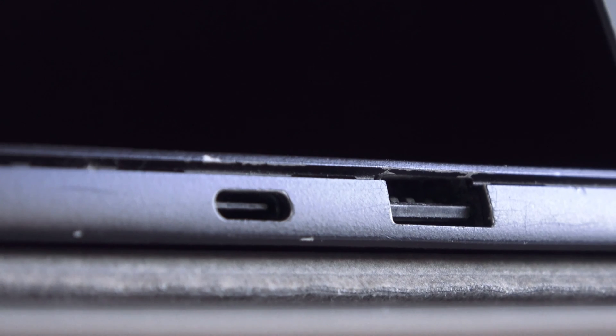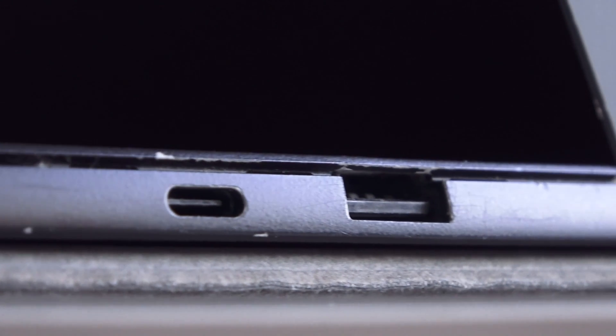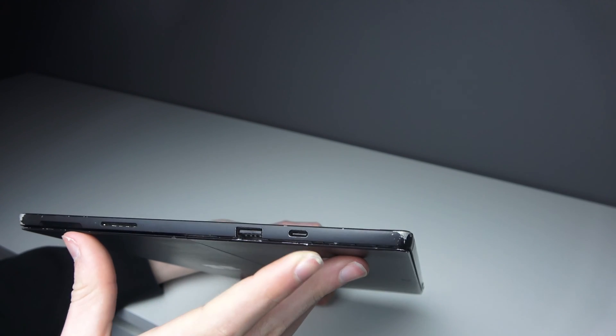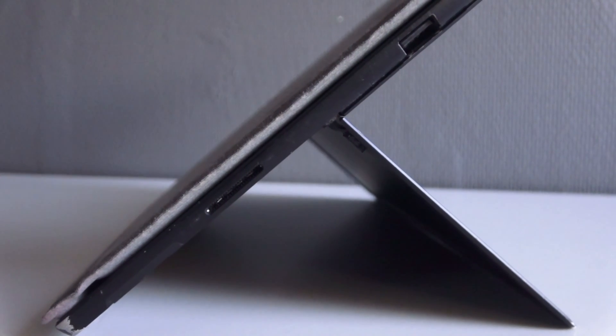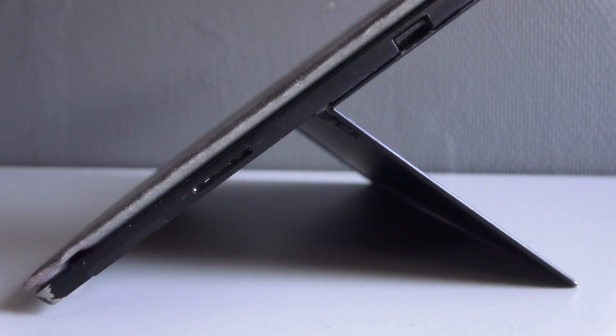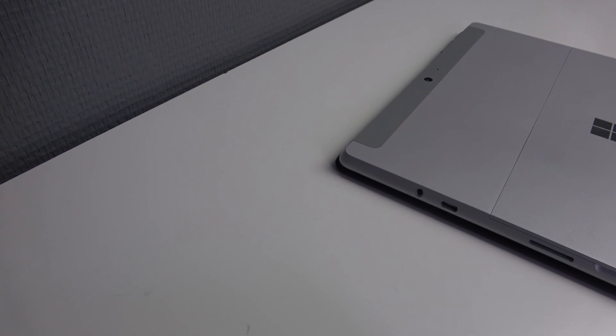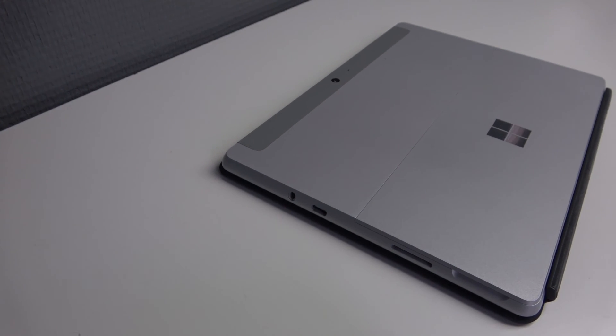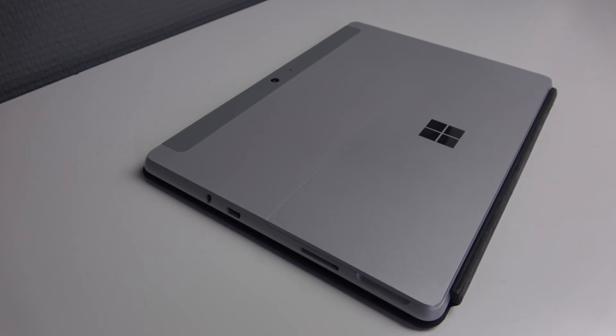Both have different ports. They both have the Surface Connect port so you can charge magnetically or connect a dock. The newer Surface Pro has two USB-C ports instead of one USB-C and one USB-A port like on the older model. The Surface Pro 9 does not have a headphone jack, but the Surface Go 3 does. If you want to plug in headphones on the Pro you'll need a dongle. On the Pro 8 and earlier there is a headphone jack, so you might want to consider buying an older Pro 7 or Pro 8.